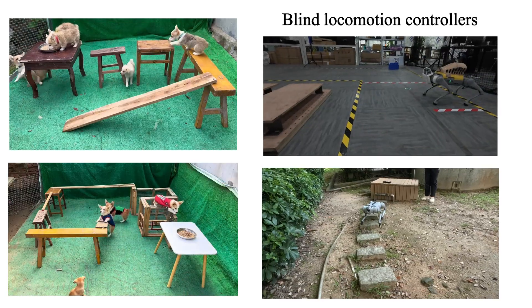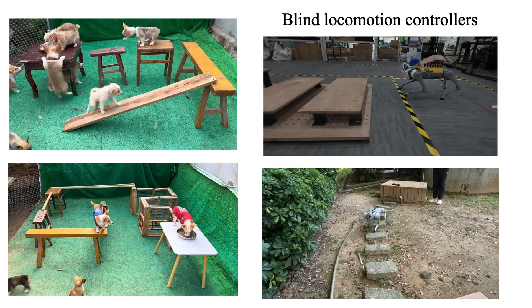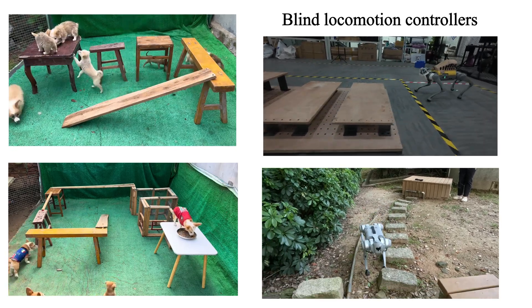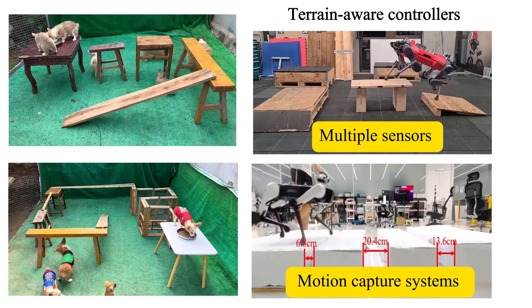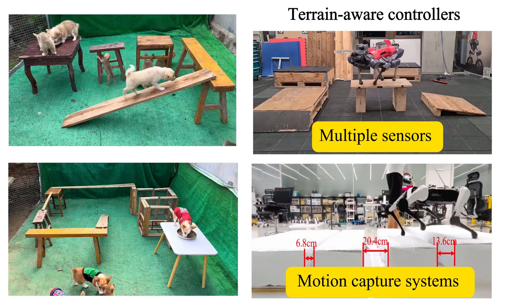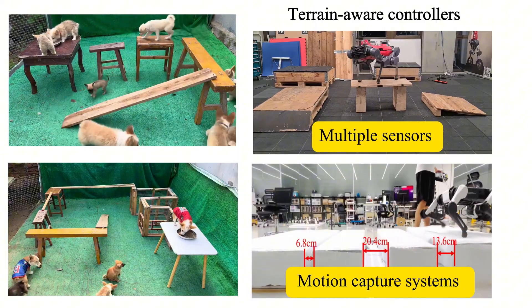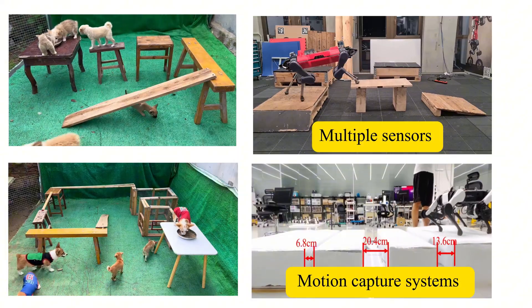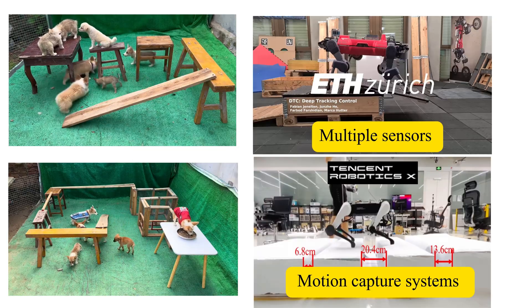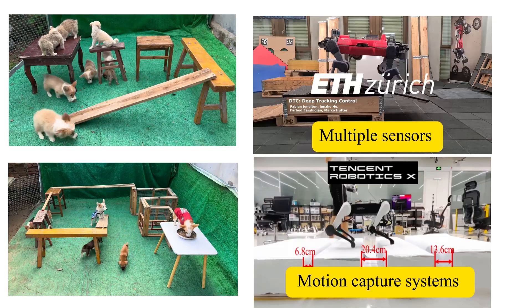Existing blind locomotion controllers cannot traverse these terrains due to inadequate environmental perception. Terrain-aware controllers rely on multiple sensors or motion capture systems to obtain environmental information, potentially limiting their practical applicability. Therefore, we propose a method that uses a single sensor to create a robot-centered map, simplifying deployment and enhancing flexibility.